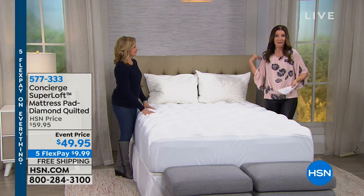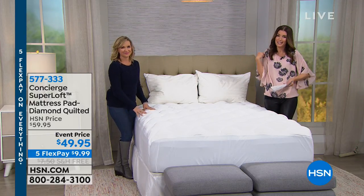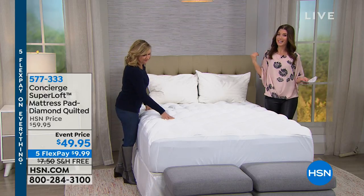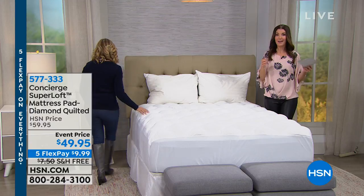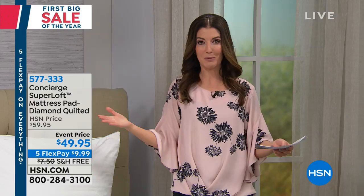If you're tossing and turning at night and maybe you just can't find a comfy position, or if you're waking up with aches and pains, did you know it might not be you? It might not be the mattress. It might just mean you need a new mattress pad.